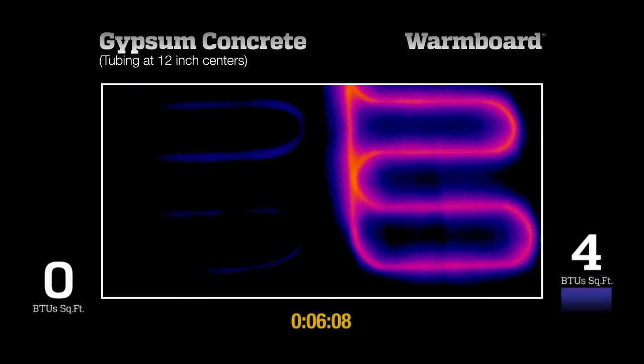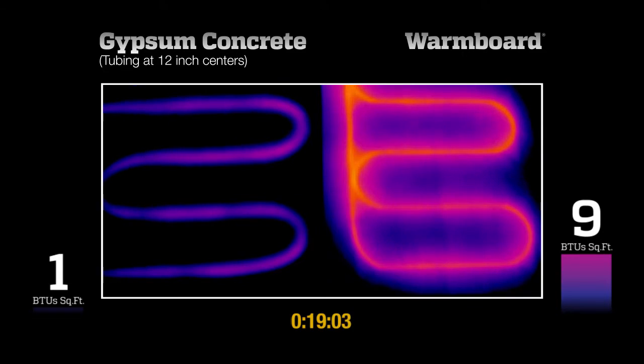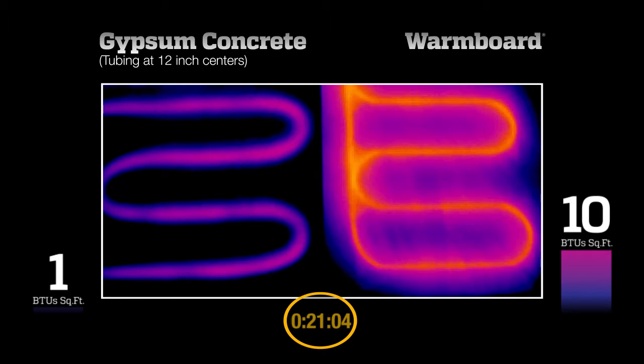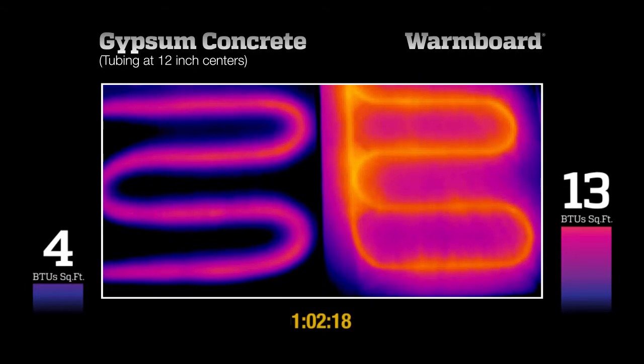10 BTUs per square foot is a common heating requirement on an average day in the winter. Notice that warm-board reached that requirement in about 20 minutes. Also notice how heat has flowed evenly across this panel. The gypsum system has barely started heating, and the area between the tubing is not providing any heat at all. Let's continue the test until the gypsum system reaches that 10 BTU output.